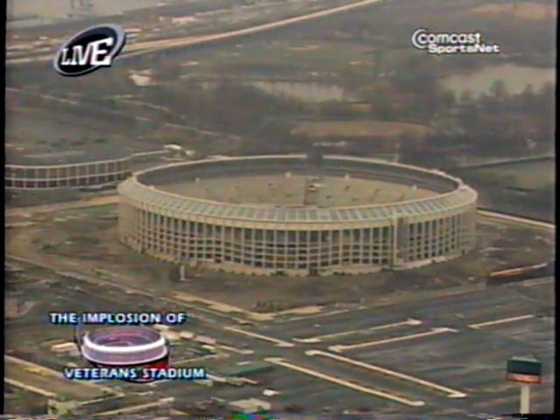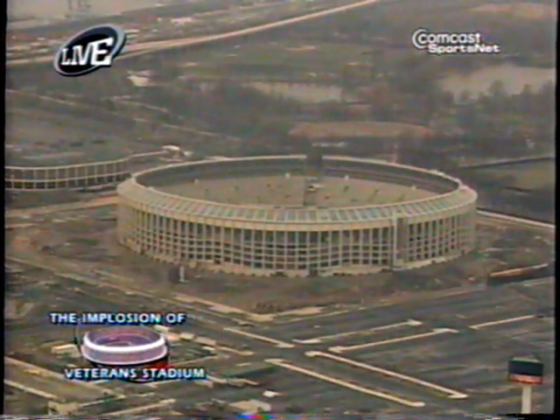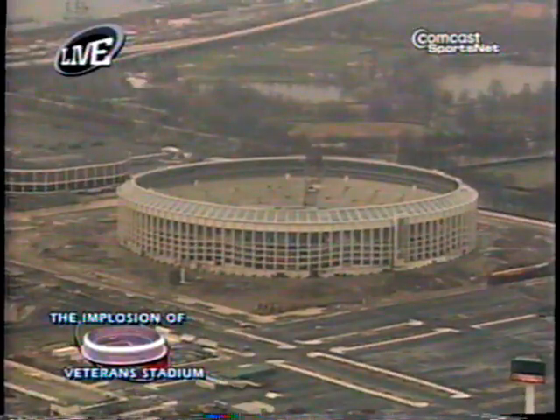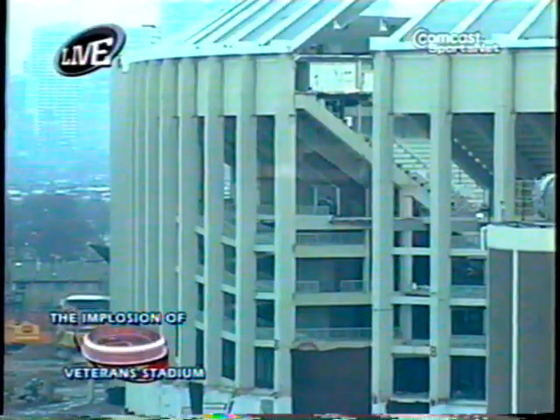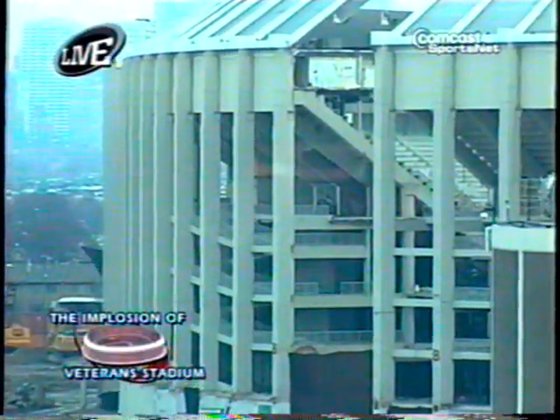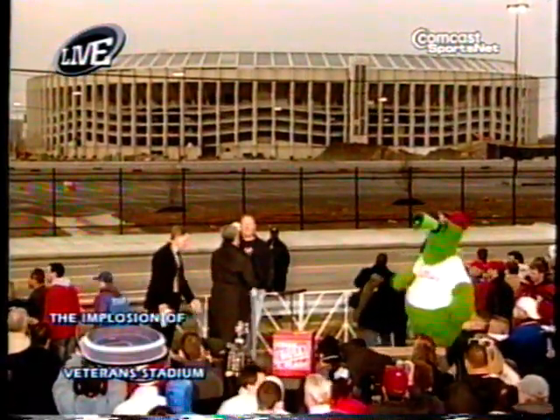They'll set the charges off one through five on the bottom level, and then they'll go higher as they go along. The charges have been placed in 3,000 strategic places to make sure it comes down exactly the way they want it to.